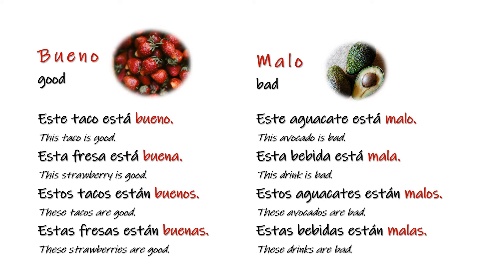Bueno — good. Este taco está bueno. Esta fresa está buena. Estos tacos están buenos. Estas fresas están buenas. Malo — bad. Este aguacate está malo. Esta bebida está mala. Estos aguacates están malos. Estas bebidas están malas.